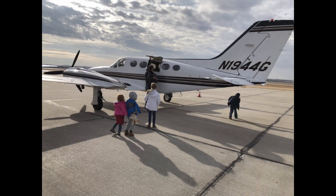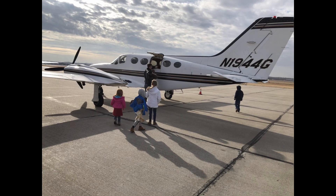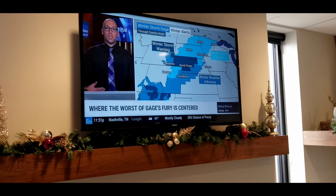Just before takeoff from our fuel stop in Lincoln, Nebraska, the Weather Channel is predicting a weather fury. Good grief.